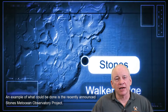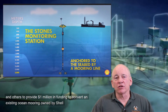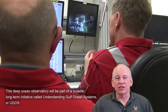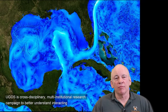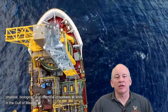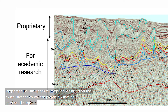An example of what could be done is the recently announced Stone's MedOcean Observatory project — a collaboration between the National Academy of Sciences and Shell and other industry partners providing $1 million to convert an existing ocean mooring owned by Shell into the first long-term deep ocean observatory in the Gulf of Mexico. This will be part of a broader initiative called Understanding Gulf Ocean System, or UGOS, a cross-disciplinary, multi-institutional research campaign. Another example would be an industry active-source seismic experiment that listens longer than industry needs, collecting non-proprietary data on crust and lithosphere.